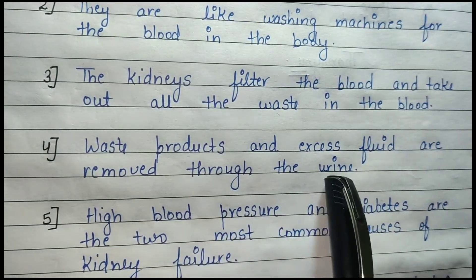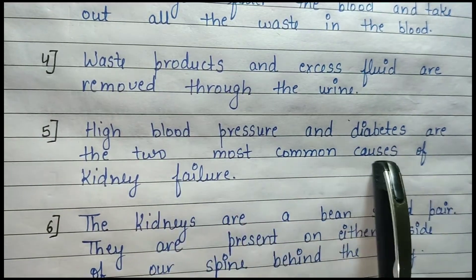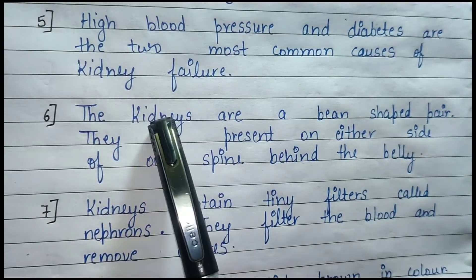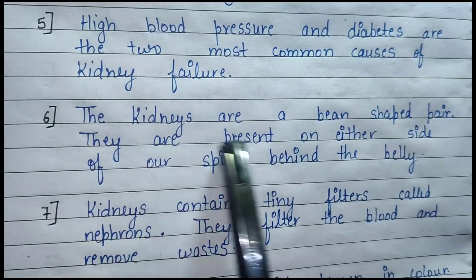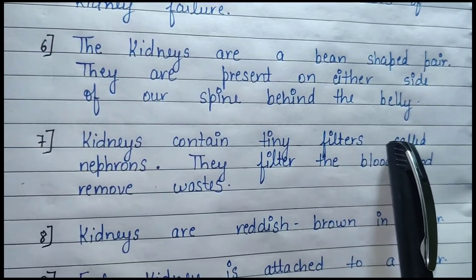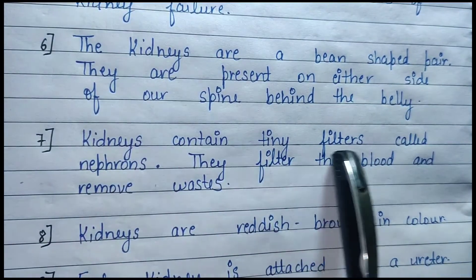Waste products are removed through the urine. High blood pressure and diabetes are the two most common causes of kidney failure. The kidneys are present on either side of our spine, behind the belly, and they contain tiny filters.